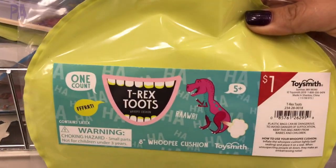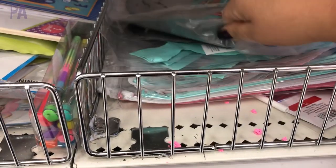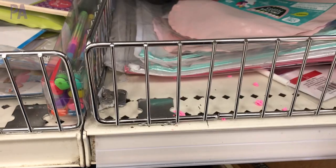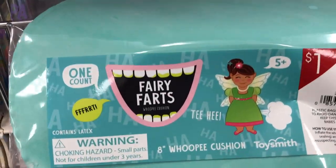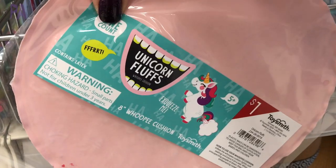Gag gifts were aplenty — check out these whoopee cushions in all different kinds of themes. The names were just cracking me up. If you haven't given your kid a whoopee cushion yet, you should — it is hysterical if you can stand it. These are all part of the gag gift series, which there were plenty of at the store, including magic tricks.